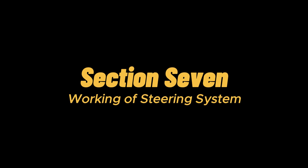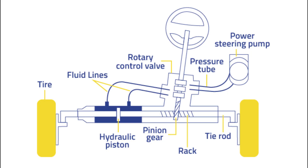Working of steering system: once the steering wheel is rotated, the shaft attached to it also rotates. This results in rotating the pinion, which is placed on the top of the rack. The rotation of the pinion lets the rack move linearly while also moving the tie rod. Once the tie rod is connected to the steering arm, it lets the wheel turn. The size of the pinion has an effect on its turning.